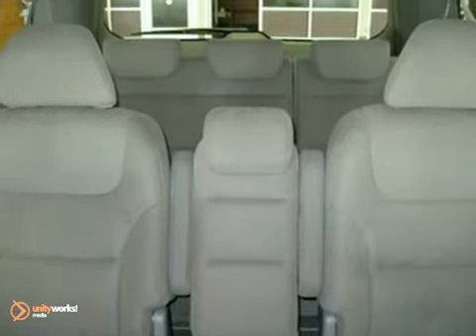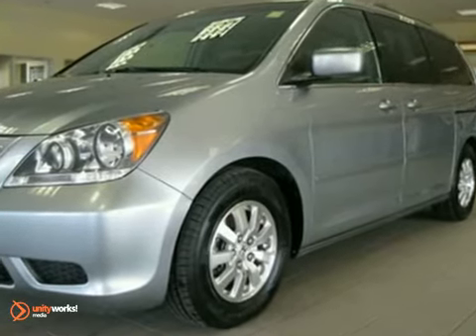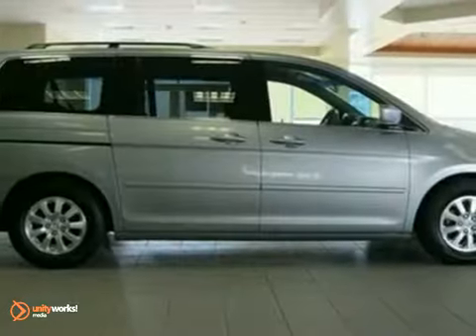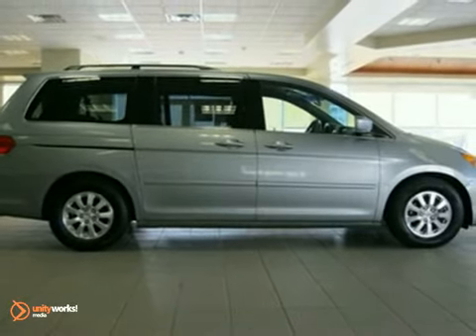As with all our vehicles, this one is CARFAX certified. For more information please call us at 800-474-4197.